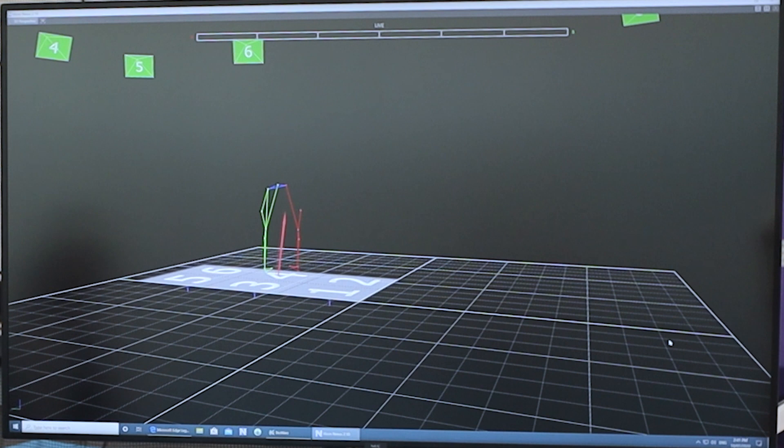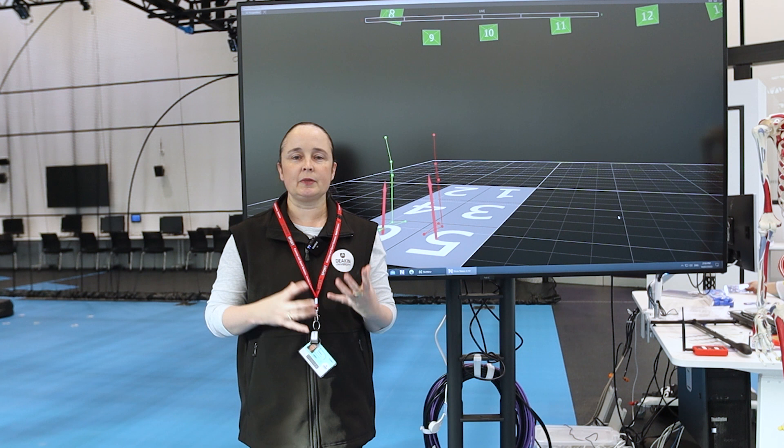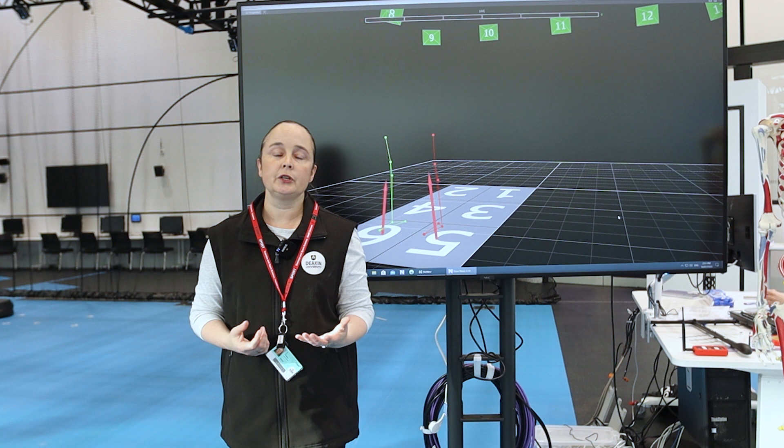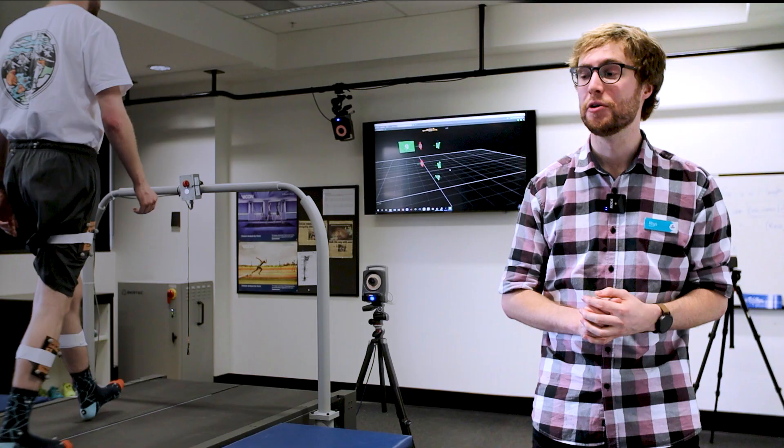This type of technology is also being used at the Australian Institute of Sport. Similar systems are used at places such as Nike and also in Hollywood for producing simulations for movies and video games.